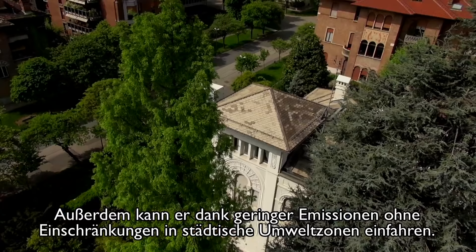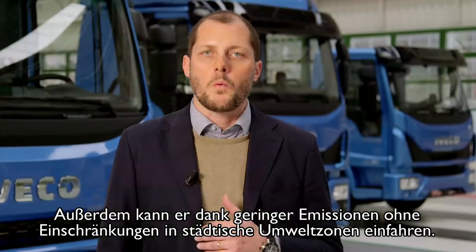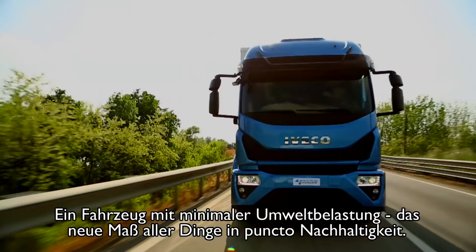And with low emissions, it can enter restricted areas in cities without limitations. It's a vehicle with minimal environmental impact, which represents the new frontier for sustainability.